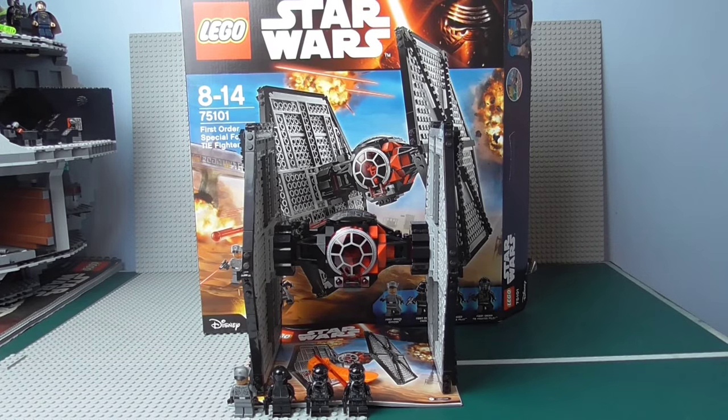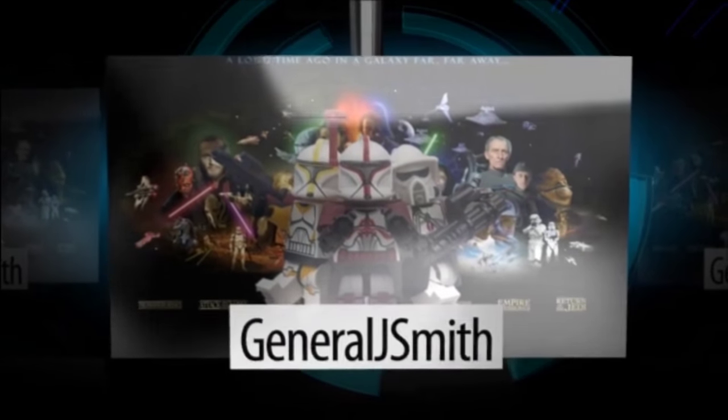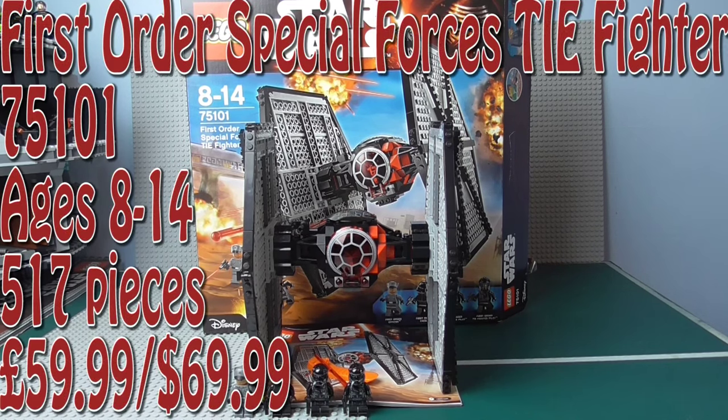Hey troops, welcome back with another LEGO Star Wars September 2015 set review. This time I have got the First Order Special Forces TIE Fighter, set number 75101, ages 8 to 14, comes with 517 pieces and is retailed for £60 or $70.